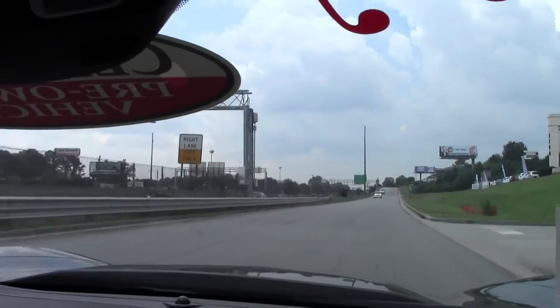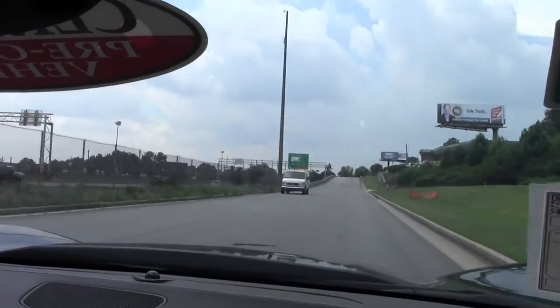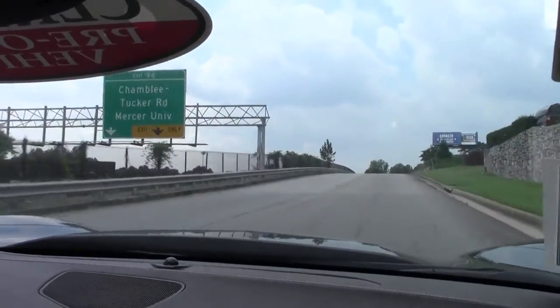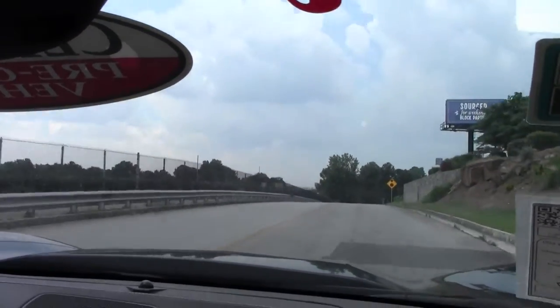If you'd like to come and test drive this car, along with any of our other inventory, please feel free to call me at 770-330-9440 or email me at ricke at buyavet.net.